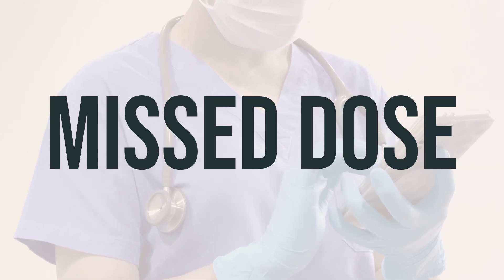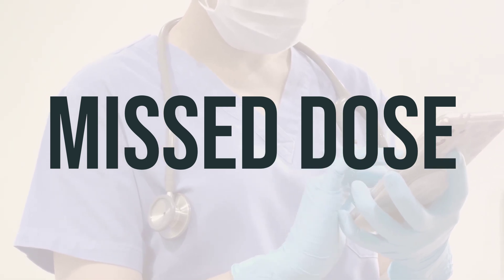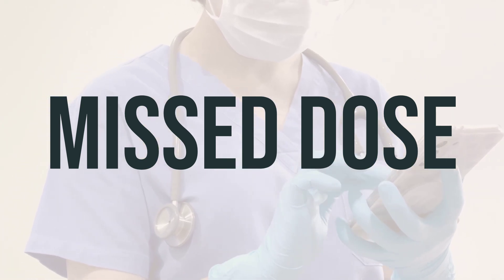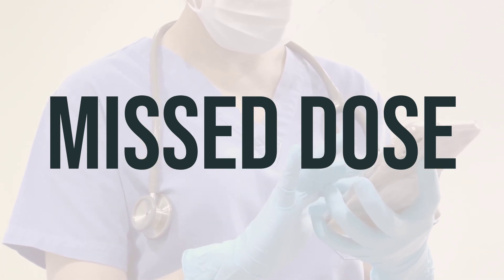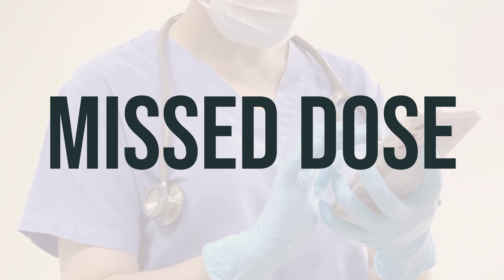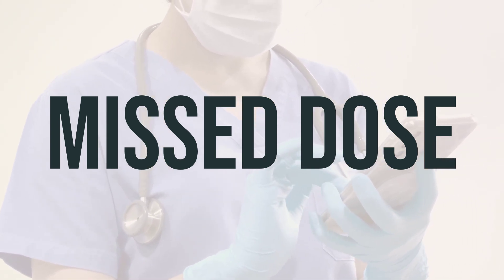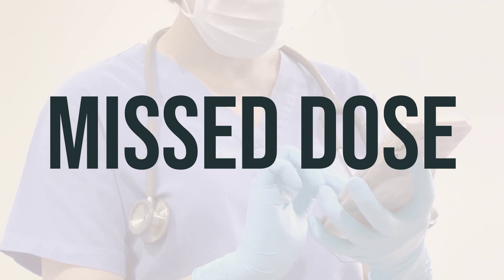If you forget to take a dose of febuxostat 80 mg tablet, take it as soon as you remember. But if it's almost time for your next dose, skip the missed dose and take the next one at your regular time. Do not take a double dose to make up for the missed one. It's important to stick to your regular dosing schedule.